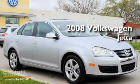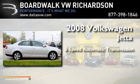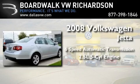This is a 2008 Volkswagen Jetta. This four-door sedan has a six-speed automatic transmission and a 2.5-liter inline five-cylinder engine.